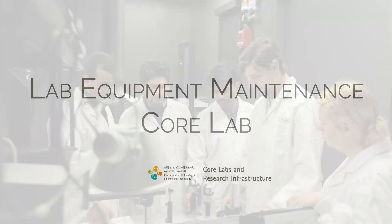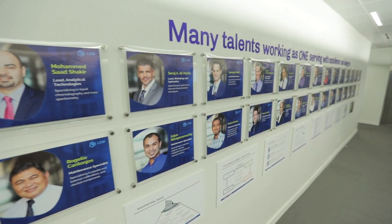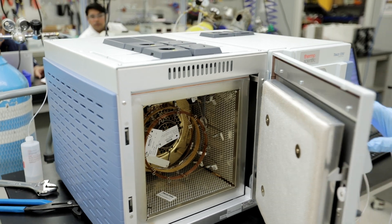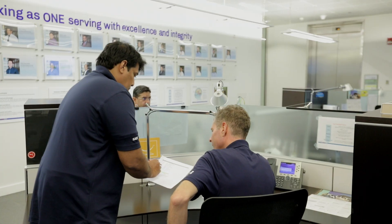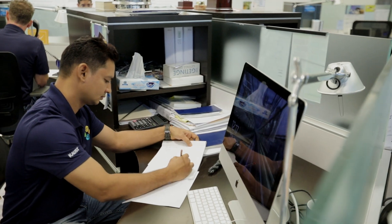The Lab Equipment Maintenance Core Lab covers KAUST's research labs and the KAUST Innovation Park. The core value of LEM lies in our team of highly trained and experienced specialists who have worked with a variety of original equipment manufacturers and local agents.